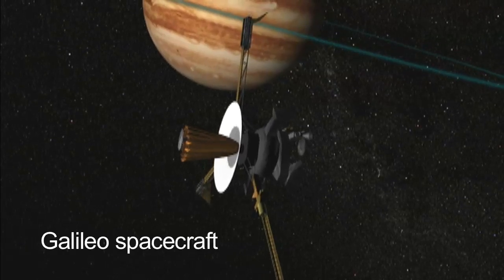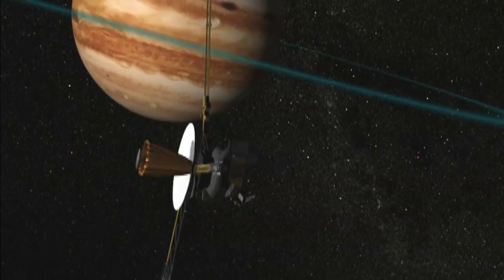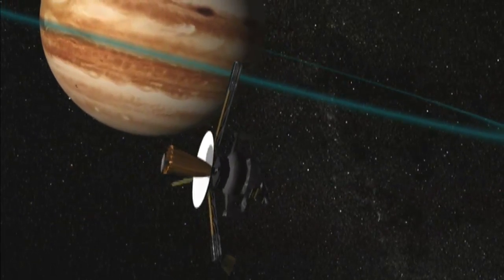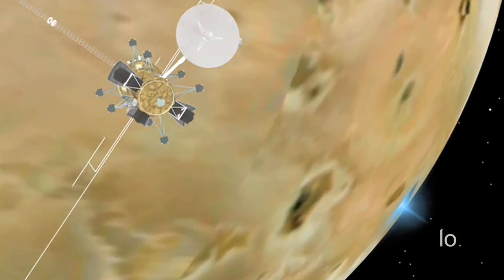NASA's Galileo mission, which ended in 2003, changed the way we look at our solar system. It found evidence of subsurface saltwater on Europa, Ganymede, and Callisto, and intense volcanic activity on Io.